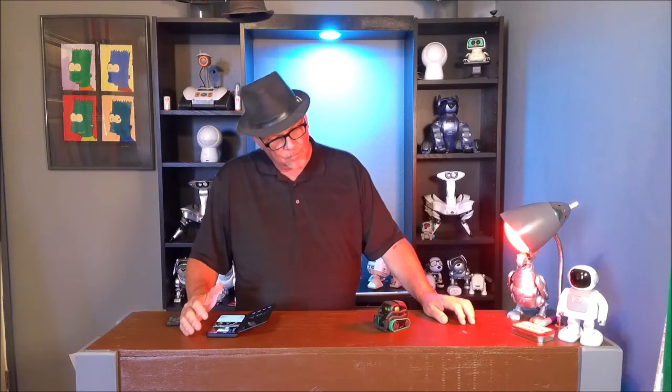Hey Bruce, guess what? What? I farted. That's a new trick! Hi, this is Bruce with Hunsaker Home Hacks.